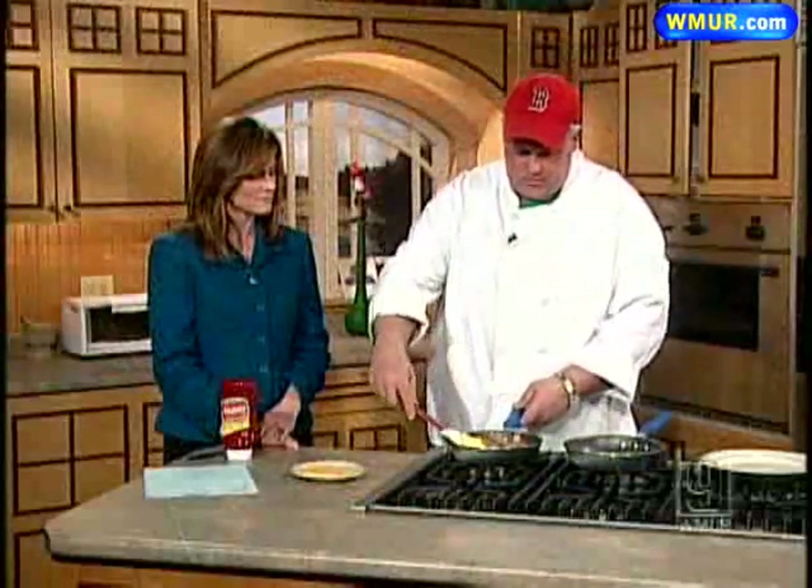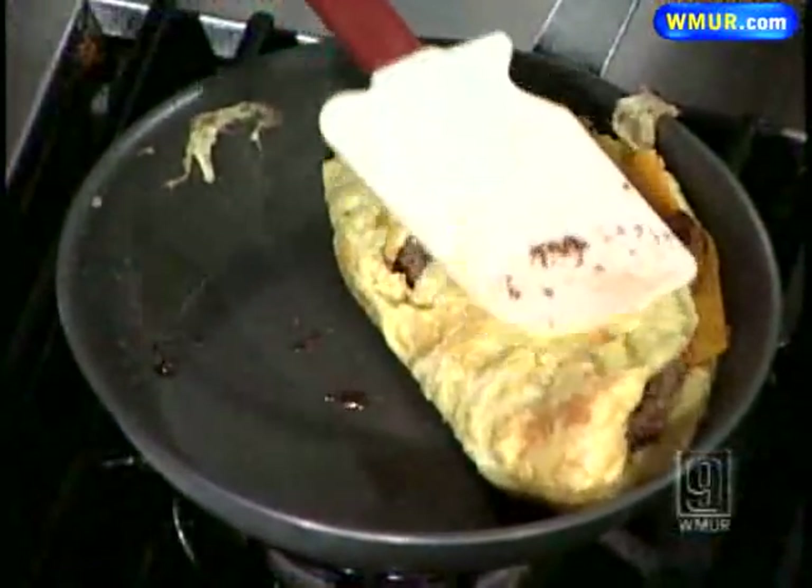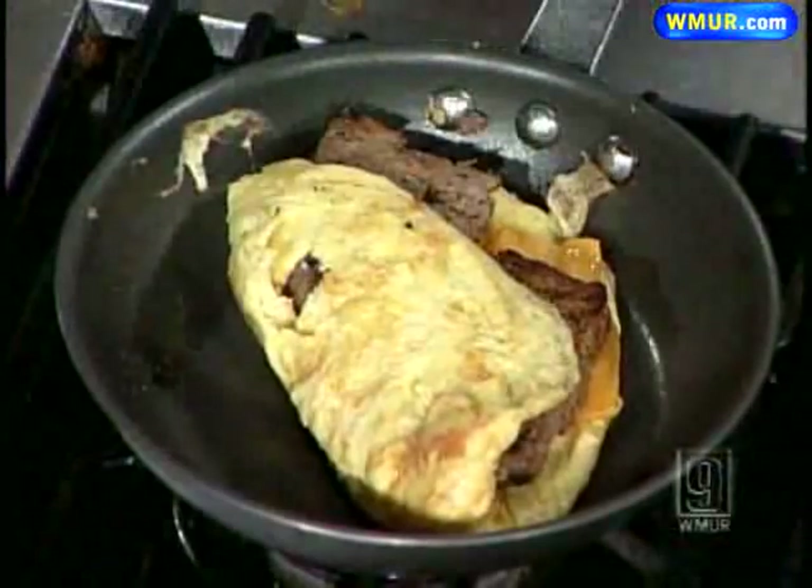We melted the American cheese in there, put our meatloaf in, and you just flip it right over — and we have it finished over there. Absolutely. Well, thank you so much, Rob Ball, for coming in from the Airport Diner. Thank you for having us. We'll be right back.